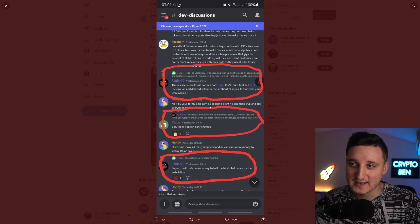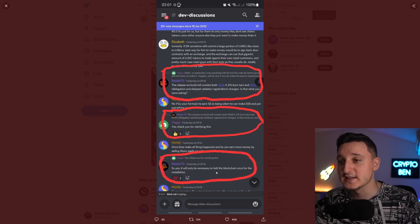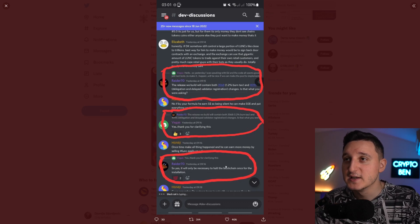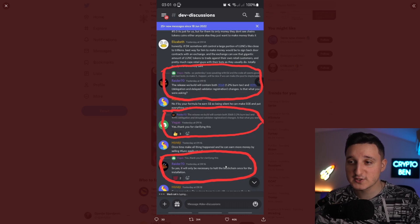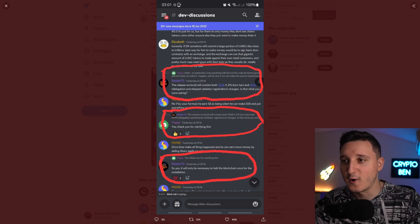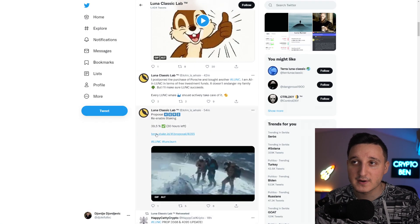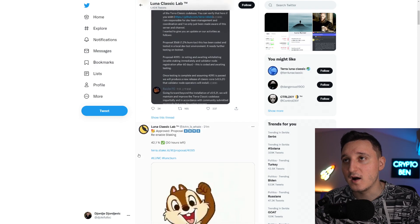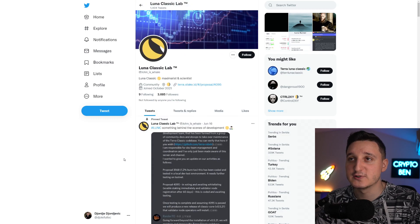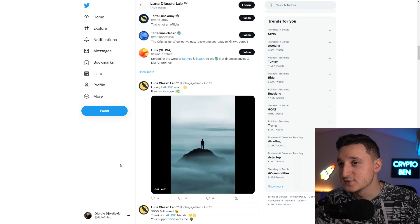The reply confirmed: yes, it will only be necessary to halt the blockchain once for the installation. So they're going to update the blockchain, and most of the other basic dApps have to update and do the same thing. Then on that new update, we're going to have the 1.2% burn. We're getting closer and closer to seeing the real implementation of that burn happening here. Then all the dApps have to enable that update.